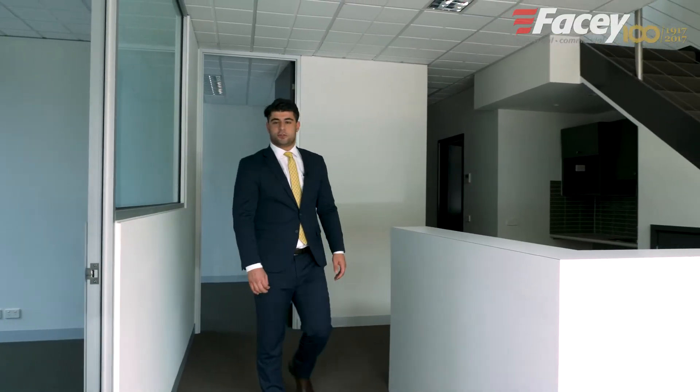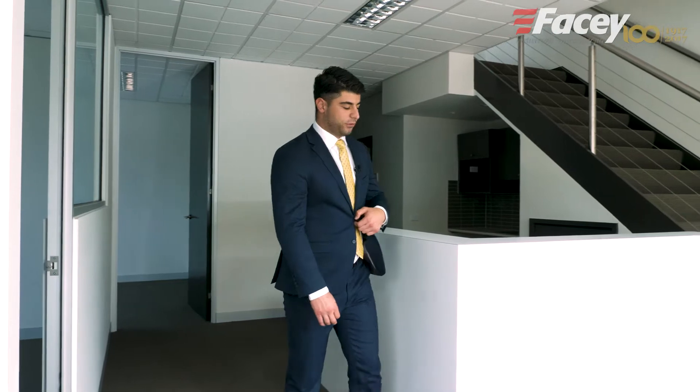Ladies and gentlemen, I stand here in Unit 20 at 328 Reserve Road in Cheltenham. And on behalf of my client, I, Christian Hatzis, have the pleasure of presenting it to the market for lease. Let's go take a look around.